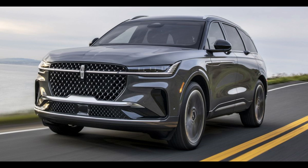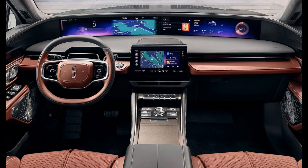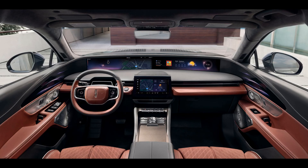Ford aims to transform cars into digital content platforms. With Google Play Store integration, users can download apps directly to their vehicles, offering a personalized experience. The system supports apps like Amazon Music, Spotify, Audible, and even video streaming via YouTube and Prime Video.